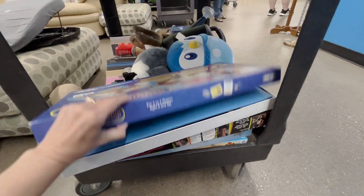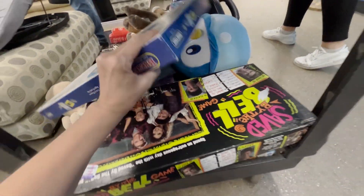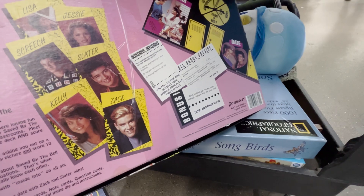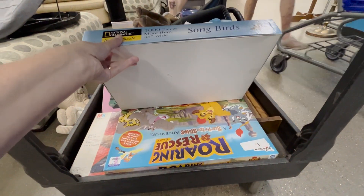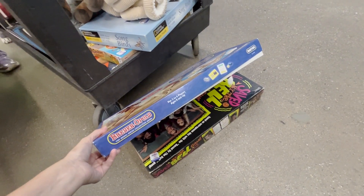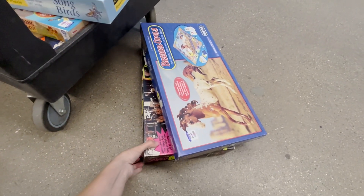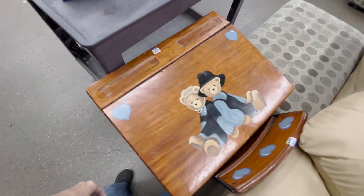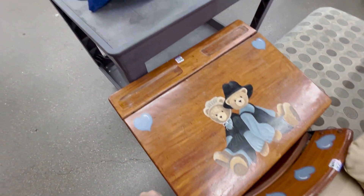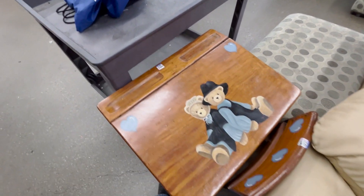Definitely a hot mess here. We also have a Saved by the Bell game - I've never found this before, this definitely looks vintage, probably the 80s... well 90s, 1992 right there. National Geographic puzzle, Roaring Rescue, Aggravation - got some cool games here. Unfortunately neither the Briaropoly nor the Saved by the Bell are worth picking up, but honestly just really cool finds. Check this out - this is super cute but bears this desk is really heavy, definitely old school vintage desk, only $35. If I thought we would use it I'd definitely be picking it up.